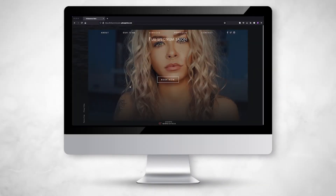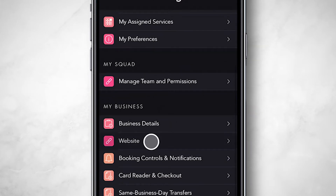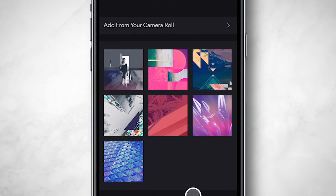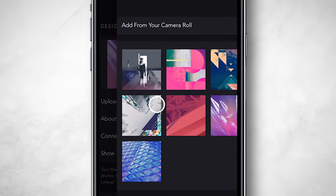A beautiful, customized website is important for booking clients and building your business brand. You can set your website up in minutes on GlossGenius. Tap here to change your website's background photo. You can use a photo from your phone or choose one below. We recommend using a wide or square photo to ensure the face of your brand is beautiful.